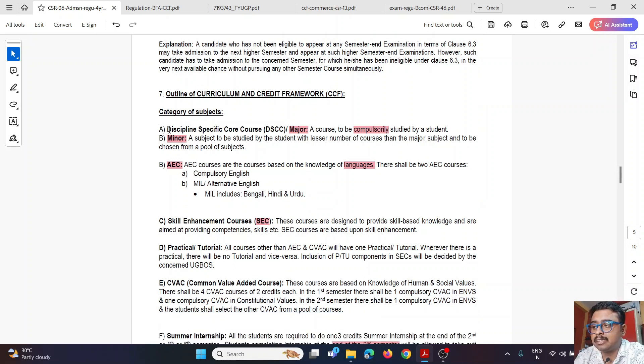Now let's look at the different types of subjects. The first is called DSCC — Discipline Specific Core Course — which is the major paper, equivalent to the old honours paper. In B.Com you have two options: Marketing Honours or Finance Honours. Major papers include Cost, Tax, Accounting, Corporate Accounting, Audit, Financial Management, Financial Statement Analysis, and Financial Reporting. These are compulsory subjects you must study.